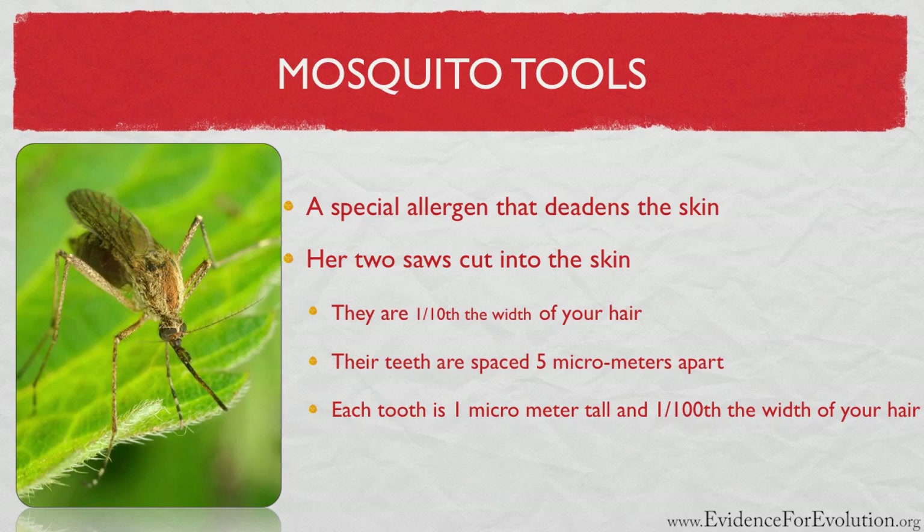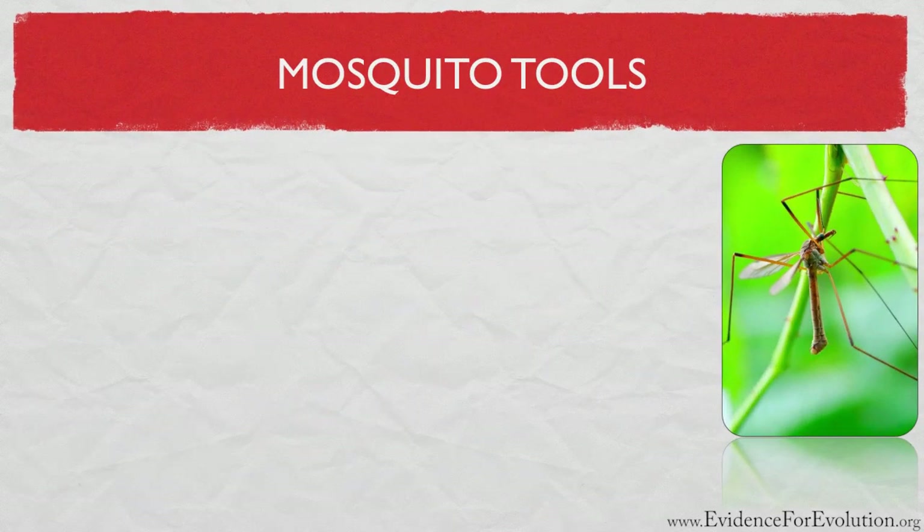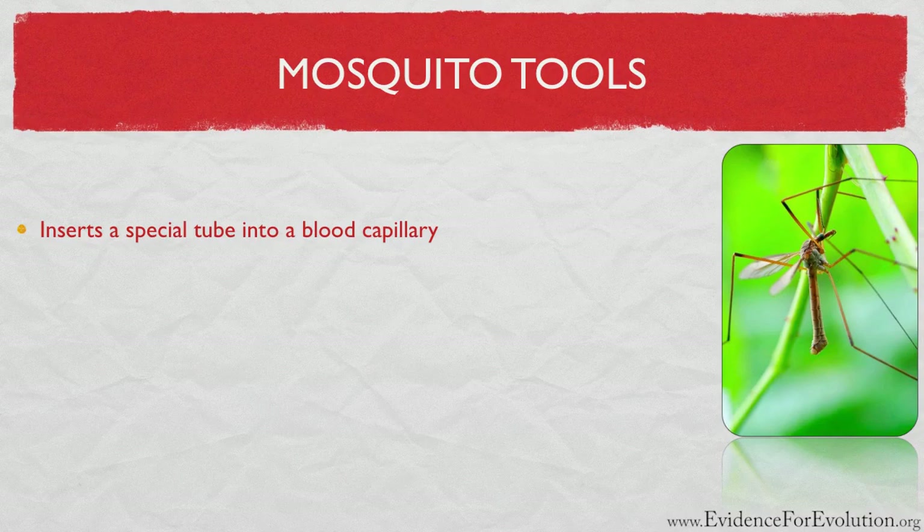After cutting into the skin with these saws, also with the help of two more sharp piercing instruments, she then inserts a very special tube below the surface of the skin, typically right into a blood capillary. This tiny tube is less than half the width of a hair and has a hole inside of it. Imagine taking half a hair width solid piece and then drilling a hole into it.